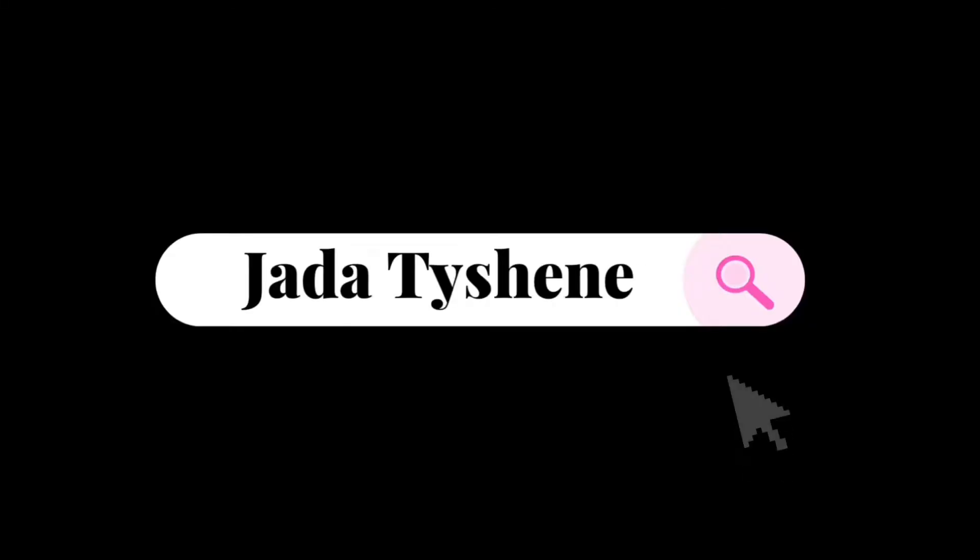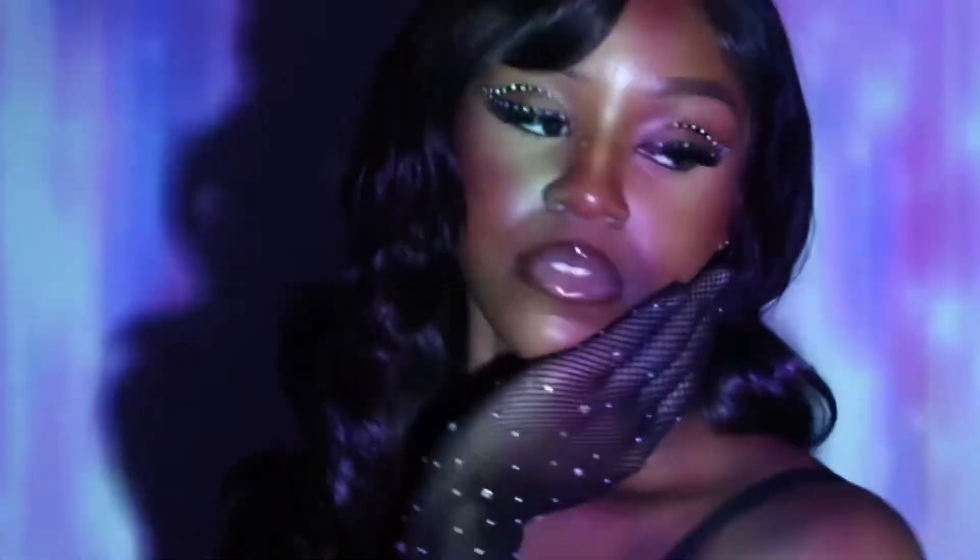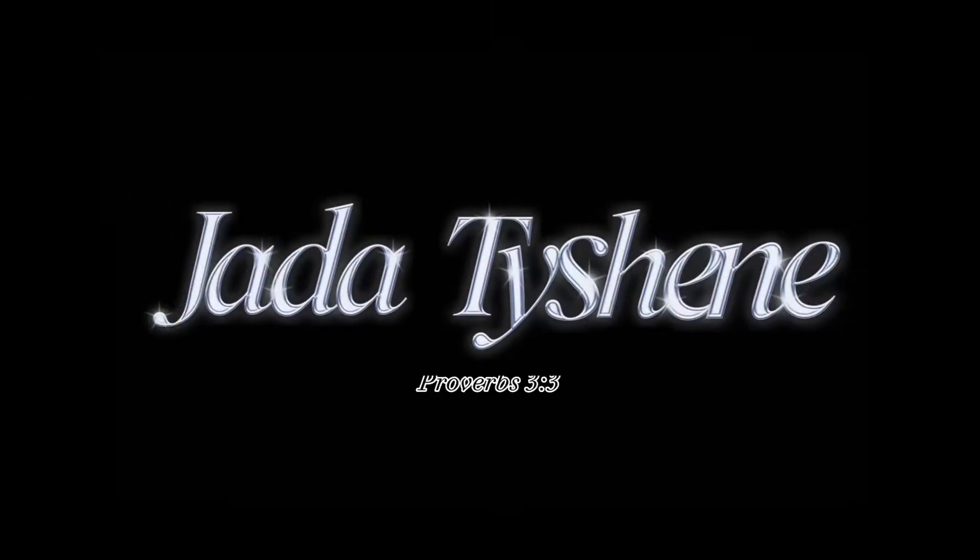How did I open my shop? How much did it cost? Where did I get it? What is up you guys, it's your girl Jada Tasha. I'm back with another video, and today I'm finally doing this video.